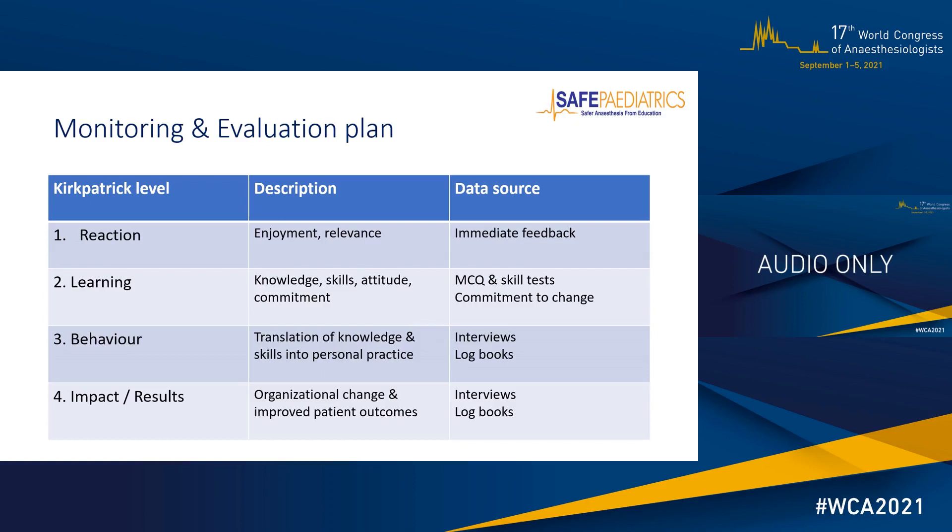Levels three and four of the Kirkpatrick model aim to capture ultimate impact: changes in behaviour and patient outcomes, as well as institutional outcomes, assessed at three, six, twelve, eighteen, and twenty-four months after the course. The behaviour level looks at whether participants have translated knowledge and skills into practice through interviews with participants and colleagues, and review of operating room or personal logbooks. Level four looks for overall impact on institutional, organisational, or national changes in practice and improved patient outcomes.